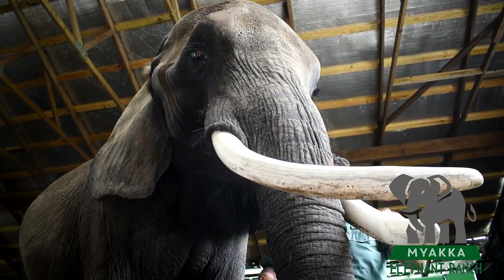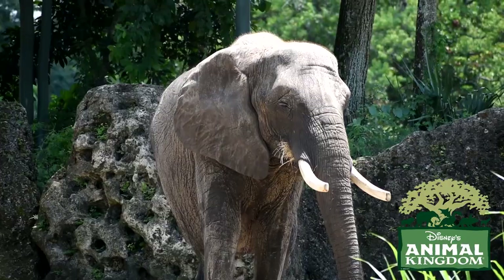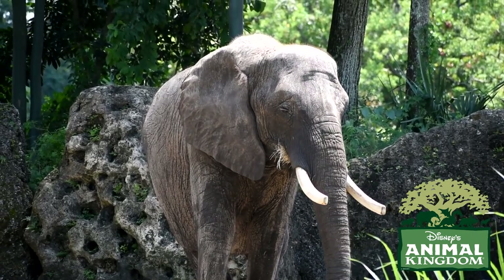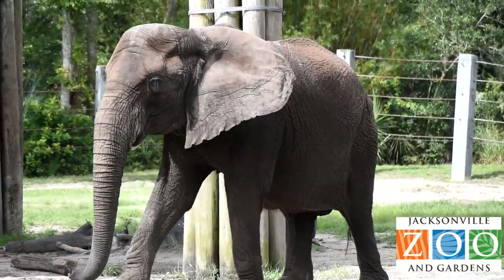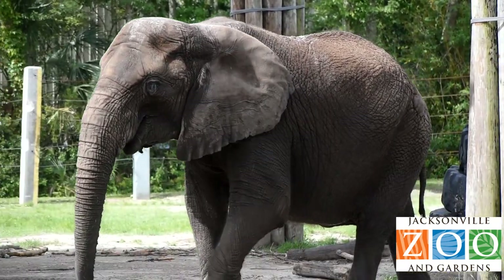And we can't forget about those massive tusks. In African elephants, both the bulls and the cows sport these extensive incisor teeth, sometimes reaching lengths of six feet. However, on rare occasions, four percent of female African elephants are born tuskless, like Sheena here from Jacksonville Zoo.